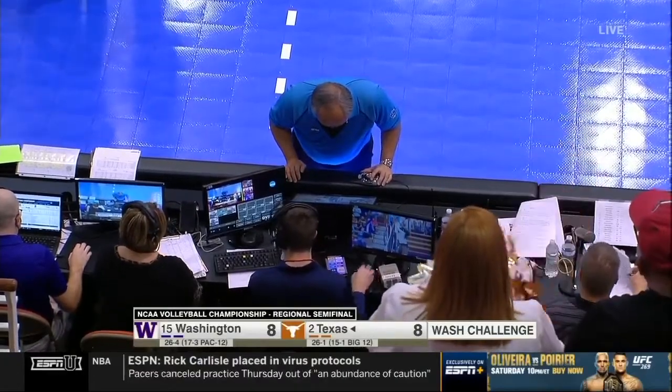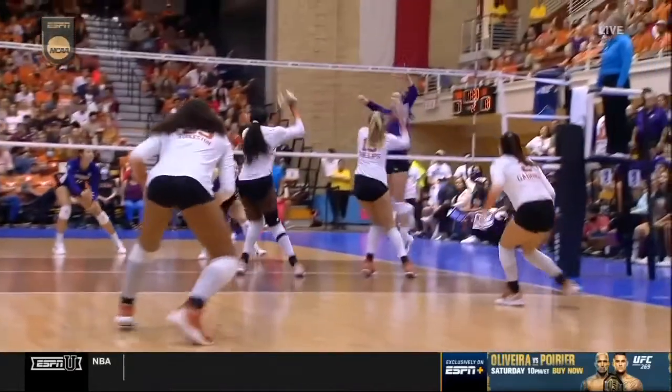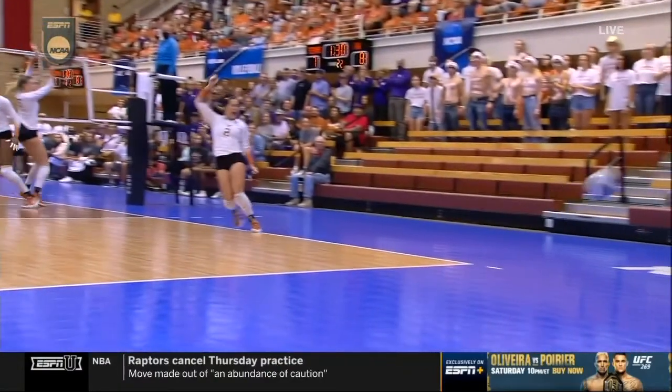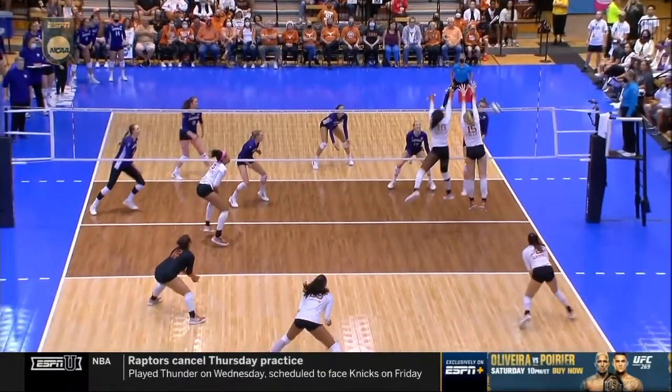This was a quick one. As soon as that ball was hit, they were calling for a touch. He jumped off the bench. We'll take a look and see if we see something off the right hand of Molly Phillips. The ball was called out of bounds, and we're looking at the right hand of number 15.